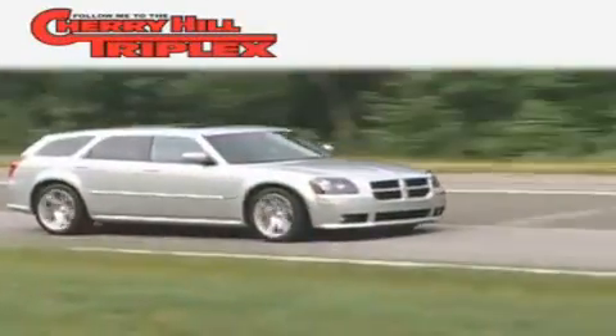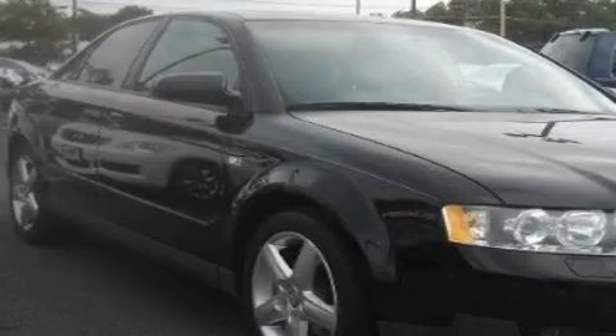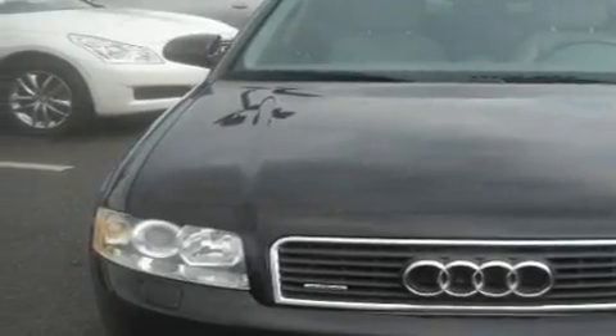Another fine vehicle offered by Cherry Hill Triplex. This is a 2003 Audi A4, a drive in shape that provides endless luxury. It features a 1.8-liter four-cylinder engine and an automatic transmission.